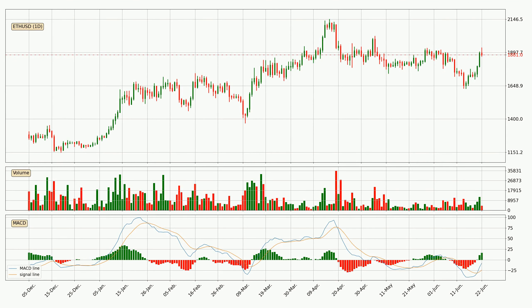Looking at the daily MACD, seeing as the MACD line is above the signal line, meaning that the trend is currently on the up. The MACD histogram shows that the momentum is currently strong and it could be expected the price to go further to the upside.